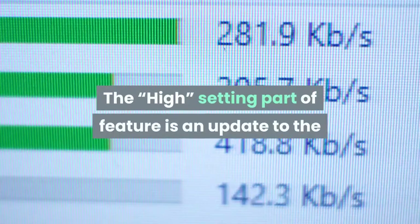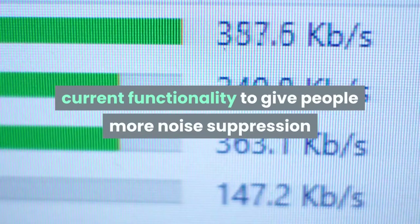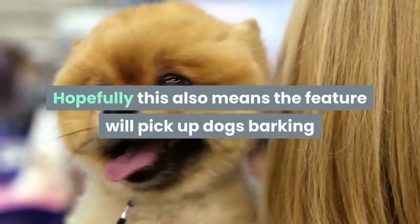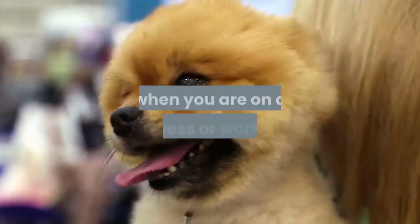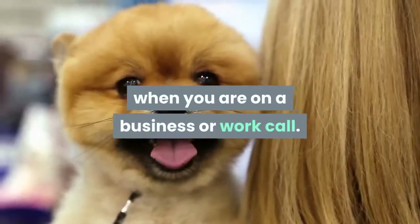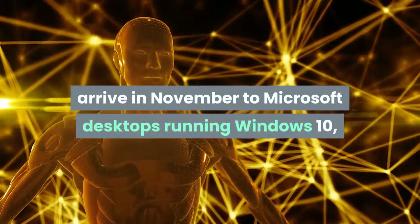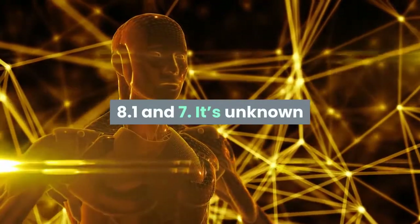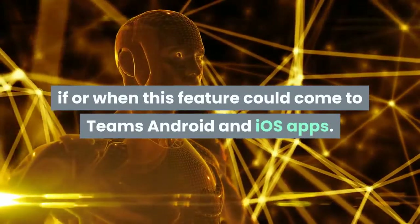The feature is an update to the current functionality to give people more noise suppression if they need it, Microsoft said. Hopefully this also means the feature will pick up dogs barking or kids making a noise — never ideal when you are on a business or work call. The Teams noise suppression feature update will start to arrive in November to Microsoft desktops running Windows 10, 8.1, and 7. It's unknown if or when this feature could come to Teams Android and iOS apps.